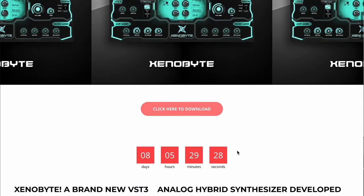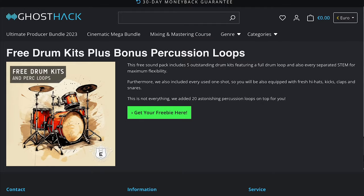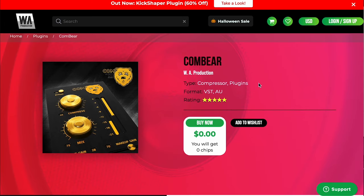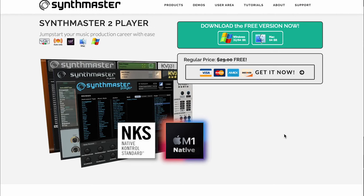Free plugins this week: Xenobytes available for free right now. Pulsar's W495 Neumann EQ Emulation available for free. Cymatics has their Finks Rebirth free pack available now. GhostHack has free drum kits plus bonus loop percussions. WA Production has Cumbear, a VST/AU compressor plugin. Ohmforce has Fromager, a multi-effects plugin. And Synthmaster has Synthmaster 2 Player available for free right now.